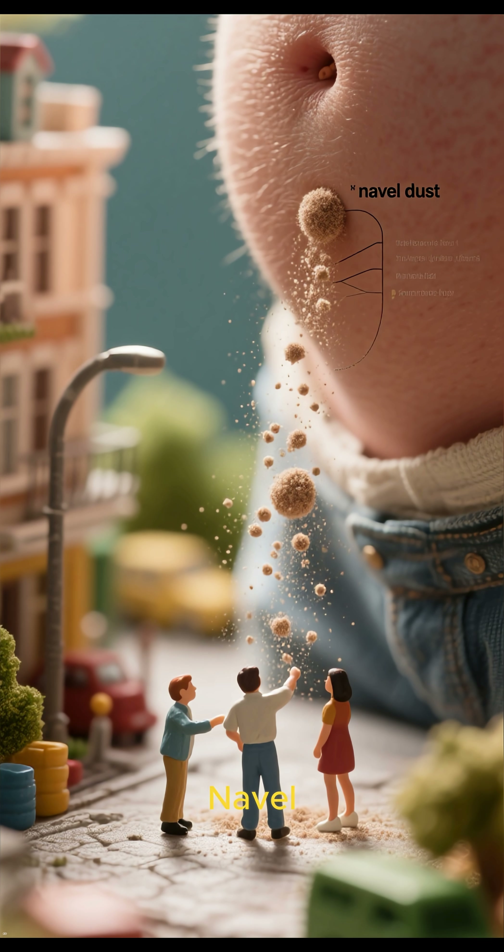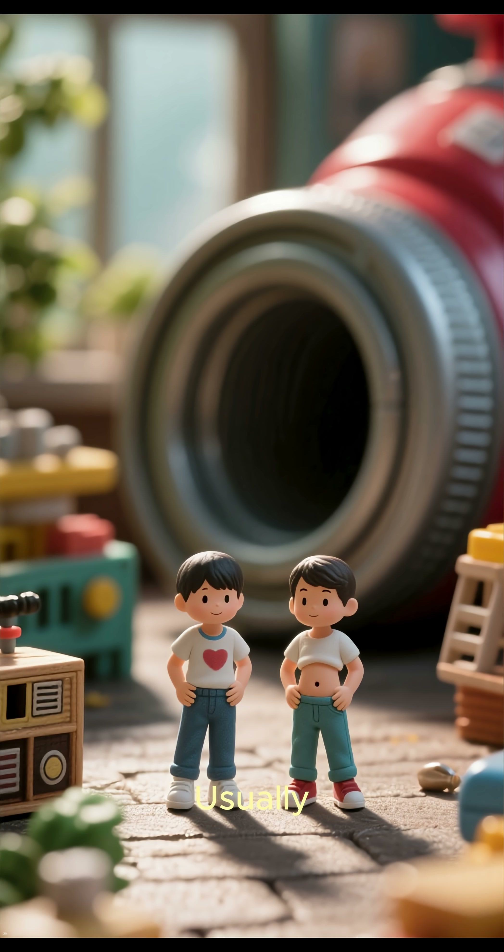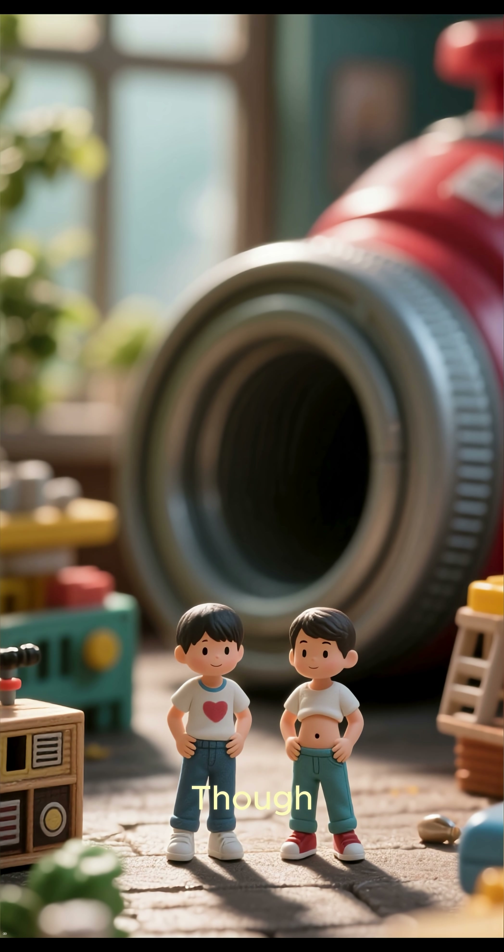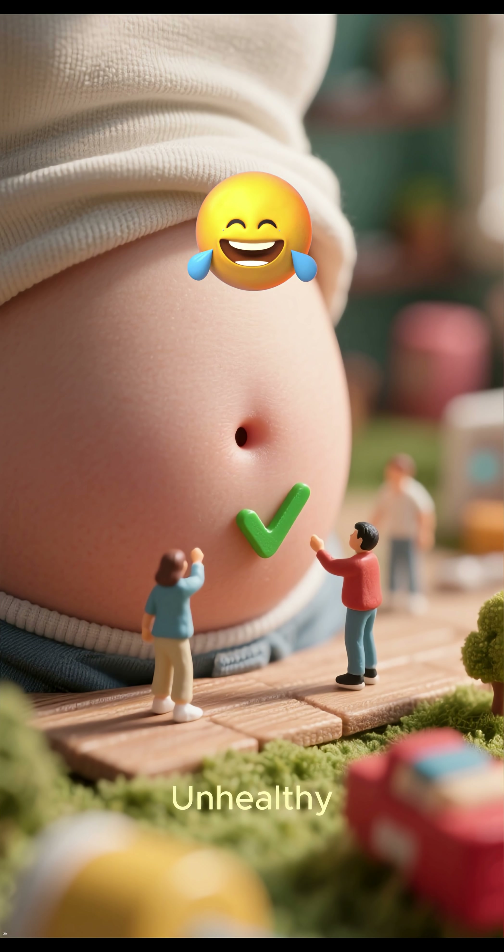Number 3: Naval Dust. This is usually due to how the umbilical cord was cut or healed. Most people have innies though, and there's nothing unhealthy about either one.